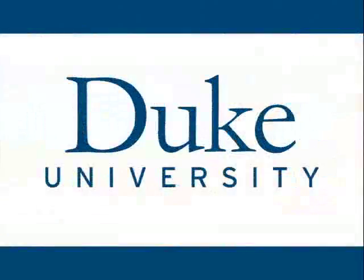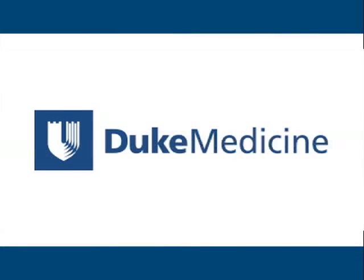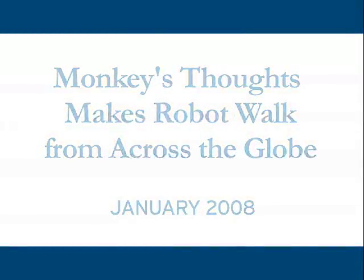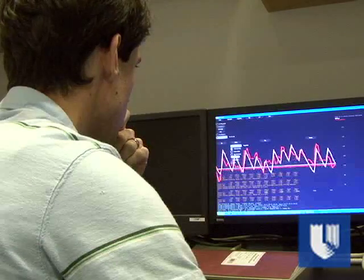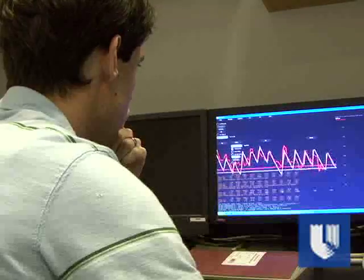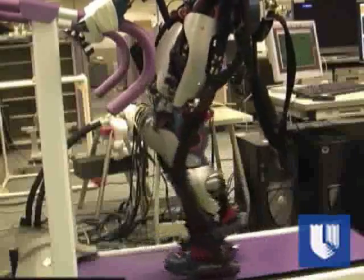This is Duke University. In a first-of-its-kind experiment, the brain activity of a monkey has been used to control the real-time walking patterns of a robot halfway around the world.